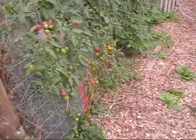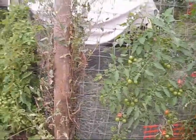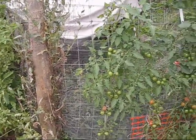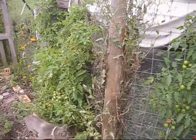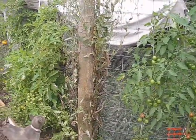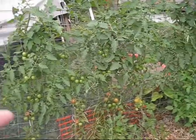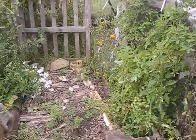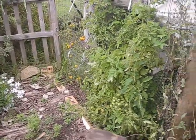I'm definitely growing the pink bumblebee again because I really enjoy that. I'm also going to be trying a new variety — I think it's called the black cherry tomato, from MI Gardener. I'm trying to increase the amount of colors in our diet. The yellows and pinks are great, and the black cherry will have a lot more antioxidants in it. So I'm going to try that and see if I actually like it.